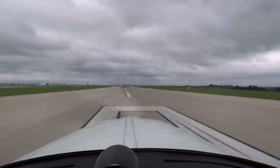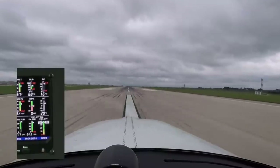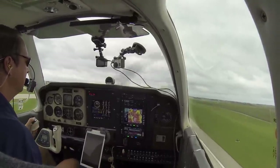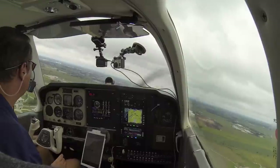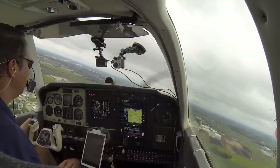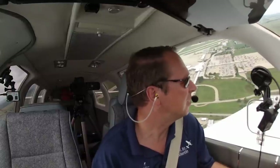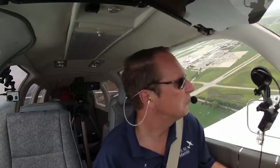Takeoff. Temperature, pressure, good. Positive rate, gear up. Bonanza Zero Tango Bravo, contact departure. Contact departure, Bonanza Zero Tango Bravo. Cedar Rapids Departure, good afternoon Bonanza Zero Tango Bravo, 1,500 climbing 3,000. Bonanza Zero Tango Bravo, Cedar Rapids Departure, radar contact, maintain 2,500. At 2,500, Bonanza Zero Tango Bravo.